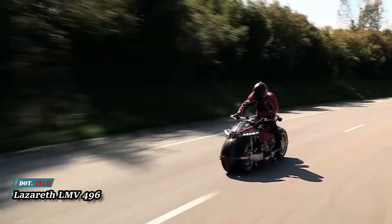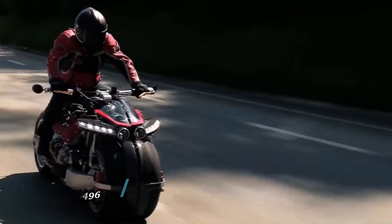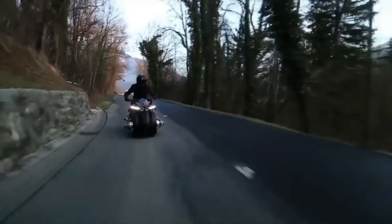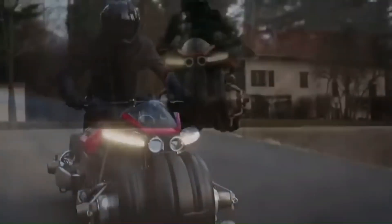The Lazareth LMV 496 is a revolutionary vehicle designed by French mechanical engineer Ludovic Lazareth. It is the world's first transforming flying electric motorbike. On the road, it operates as a high-performance electric motorcycle with a range of around 60 miles.